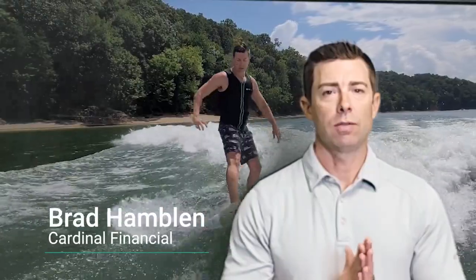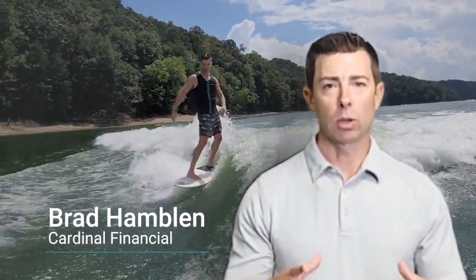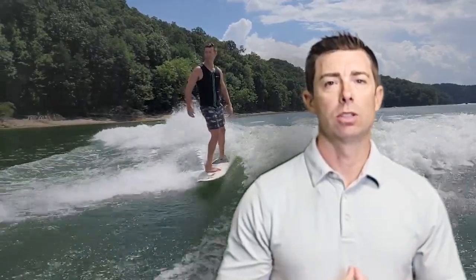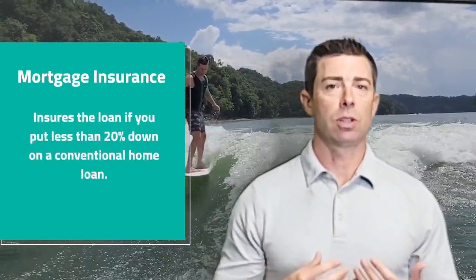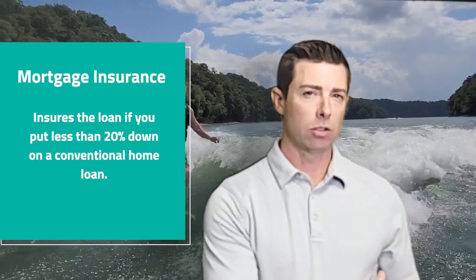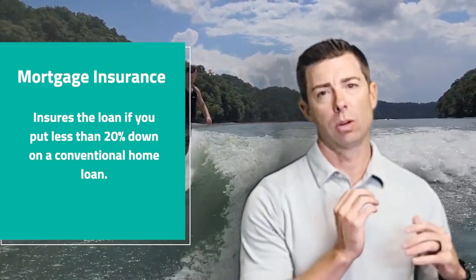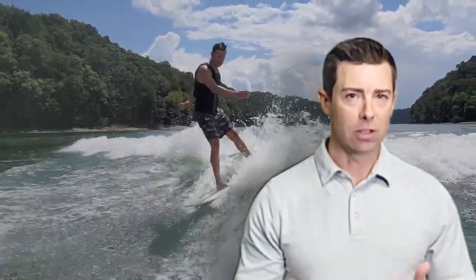I'm Brad Hamblin with Cardinal Financial, and you're watching the right video if you want to learn more about how mortgage insurance or PMI works. Mortgage insurance is what insures the loan if you don't have 20% to put down on a conventional loan. We're not going to talk about mortgage insurance for FHA loans or USDA loans right now — we're just going to talk about conventional loans.